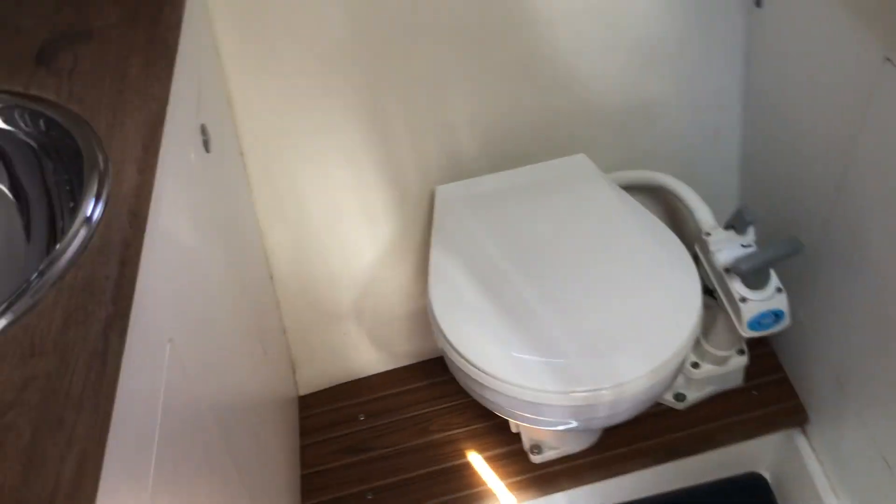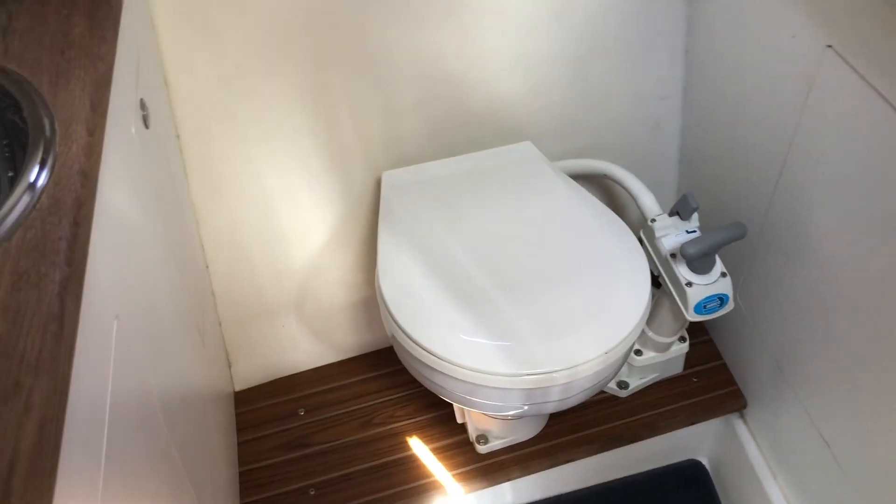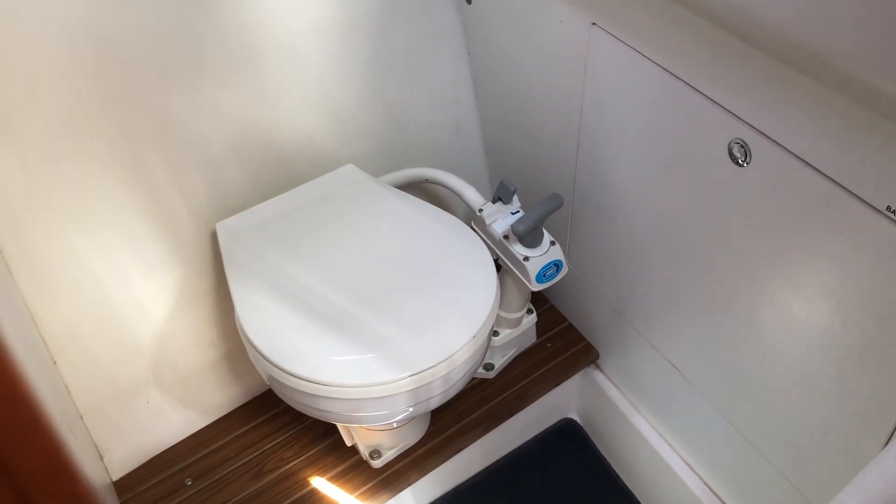Heads with pull-out shower and an electric pump. She has a holding tank as well, with a Y-valve.